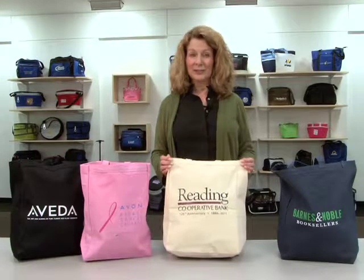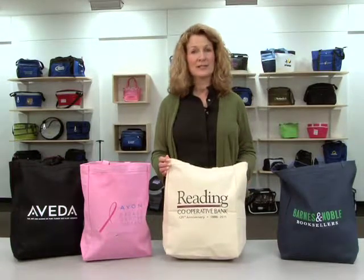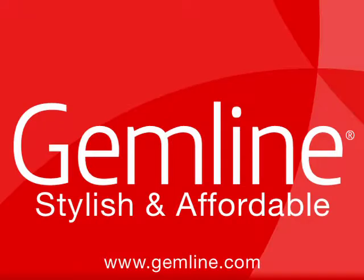This roomy and kid-friendly tote is great for multiple sponsors and offers endless applications. Gemline offers a broad selection of kid-friendly items that are designed in compliance with CPSIA regulations and are safe for use by children 12 and under.